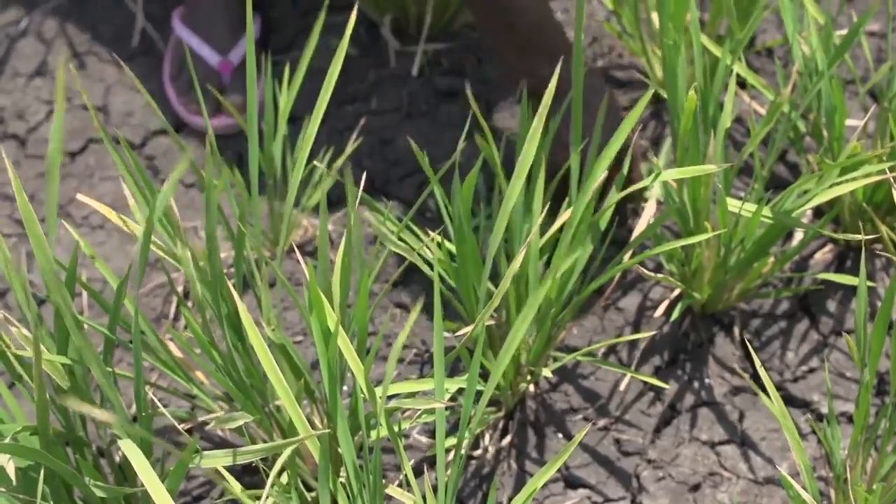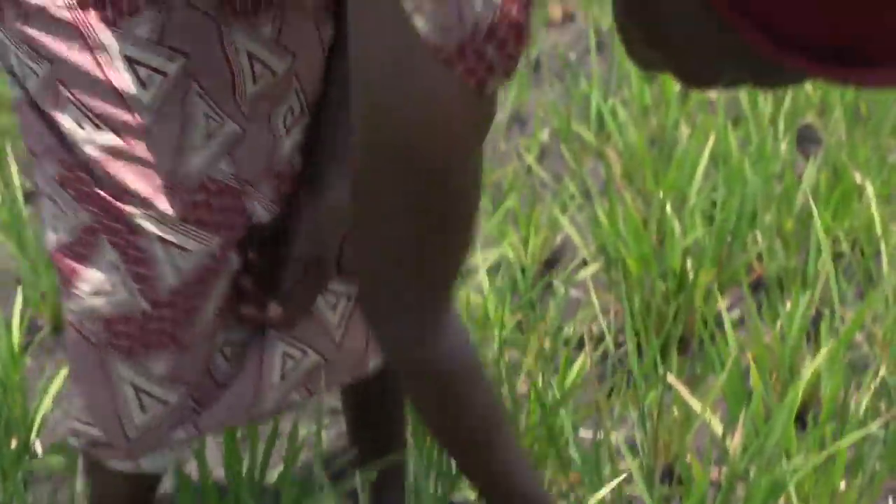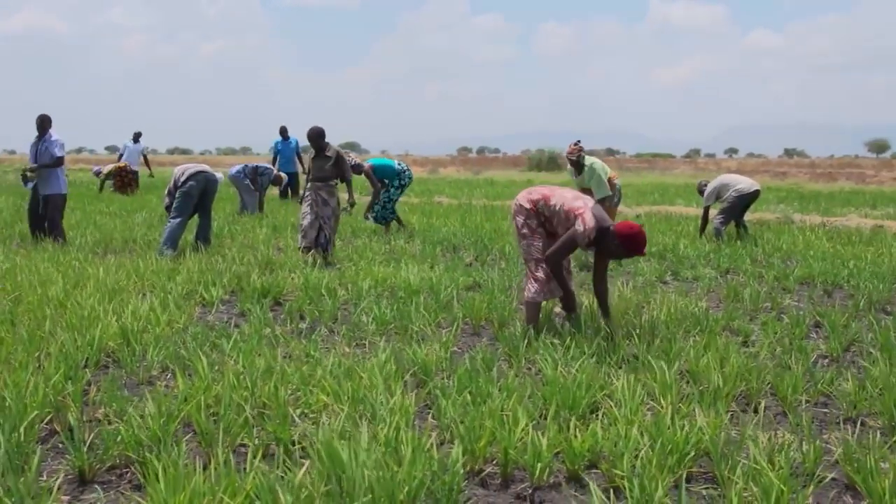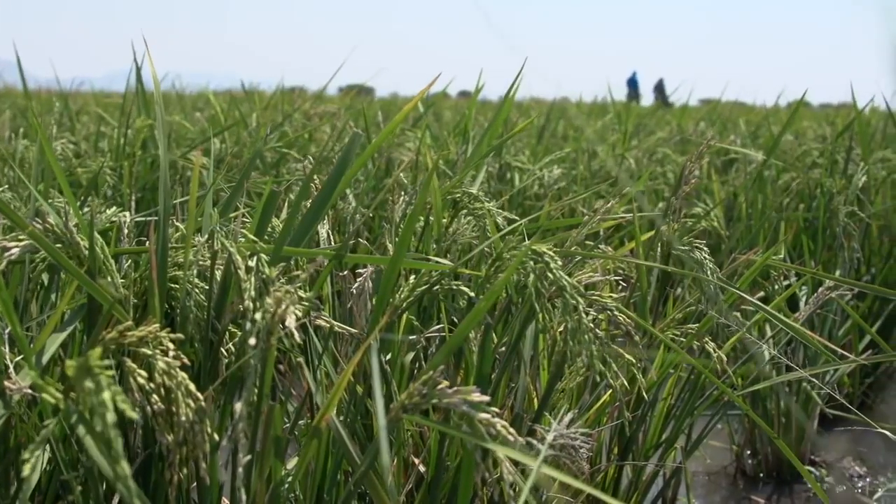To productively farm this land, Maria and her fellow farmers are learning better rice farming techniques and have worked with researchers to identify improved varieties of the grain.